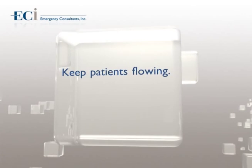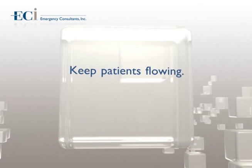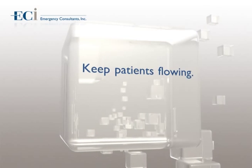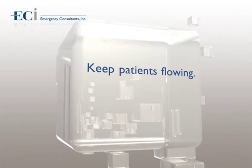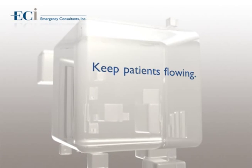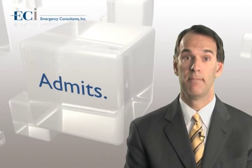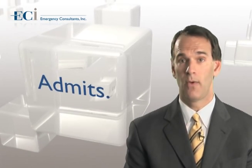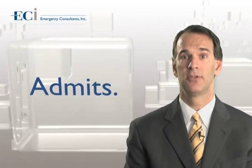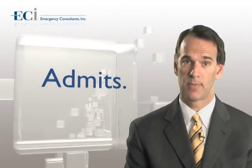Keep patients flowing. Finish old patient encounters before starting a new one. Do not take on a new stable patient when labs, x-rays, and disposition are waiting for you on a patient already in the emergency department. Work on dispositions first, rather than starting with a new patient. If it is an obvious admission, admit immediately. Do not wait for every test result to return. If you know what type of bed you need to get a patient admitted into the hospital, get the process started as soon as possible.